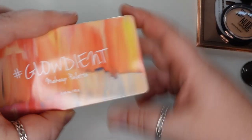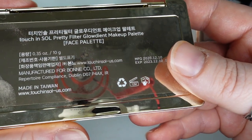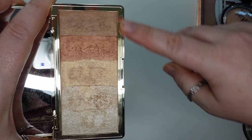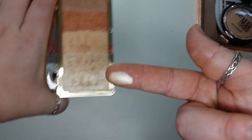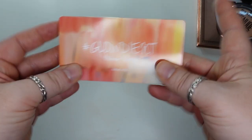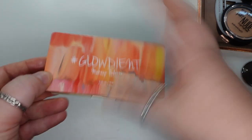One that is off camera here is the Touch N' Soul Pretty Filter Glowdient Makeup Palette — inside it has gradient shades of highlighter. Three out of five work well for my skin tone and it is so blinding. It's a good quality — very blinding, very blendable, very soft. I was actually surprised; I got this in a BoxyCharm and was pleasantly surprised by the quality. I like this one.